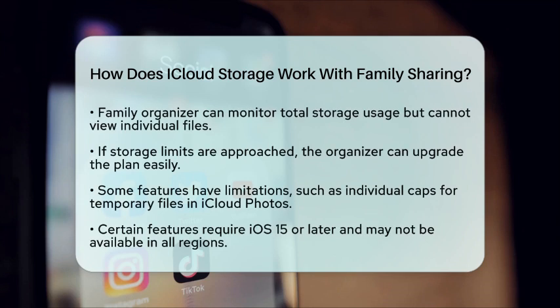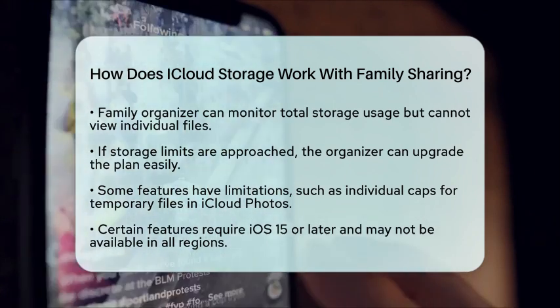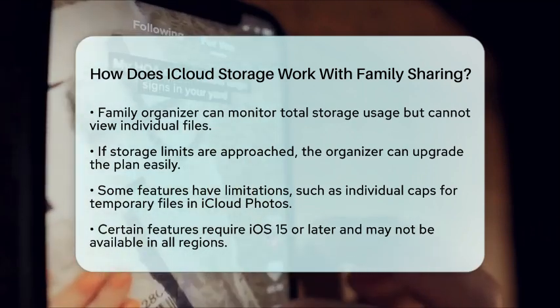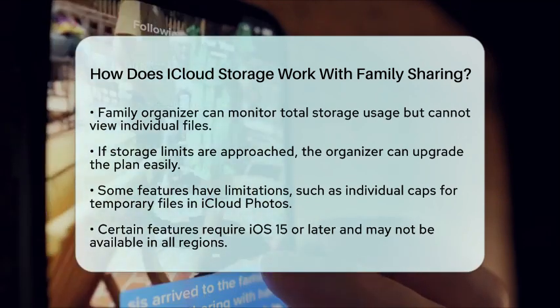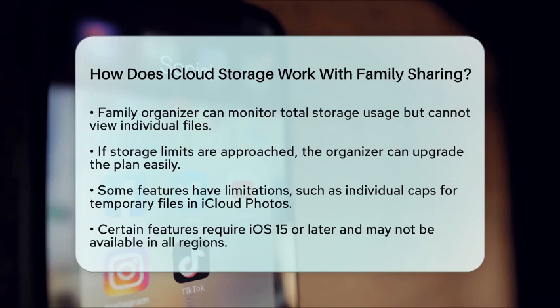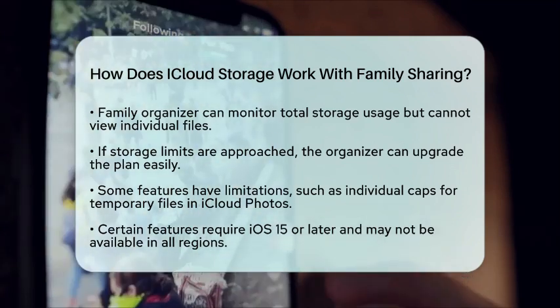However, there are some limitations to keep in mind. Certain features, like iCloud Photos, may have individual caps for temporary files or cached data. Also, features like iCloud Private Relay and Hide My Email require iOS 15 or later and might not be available in every region.